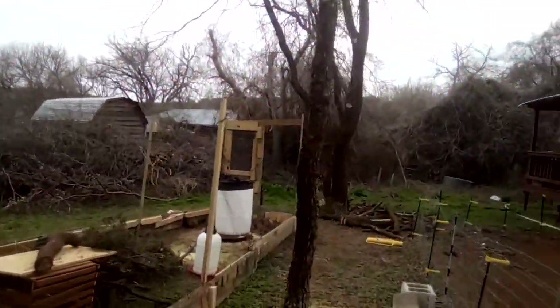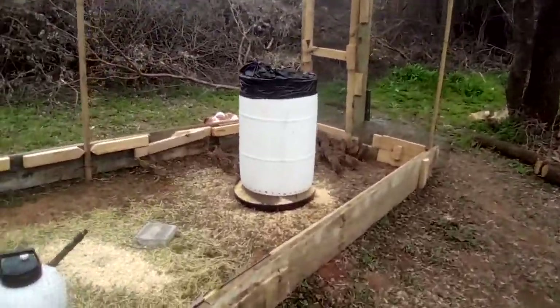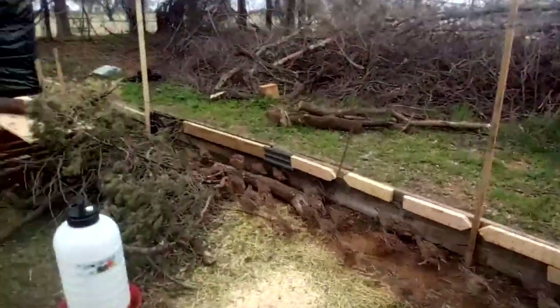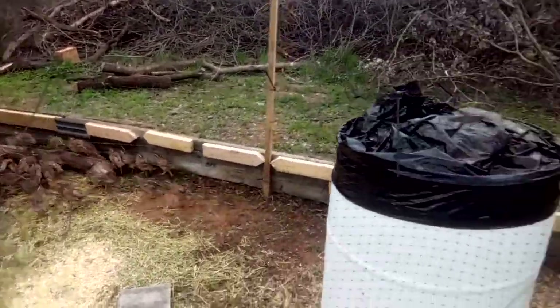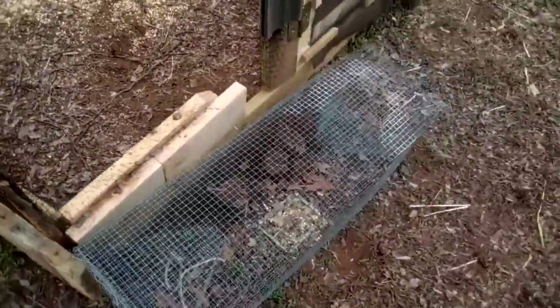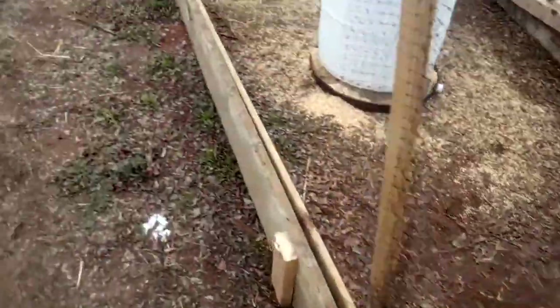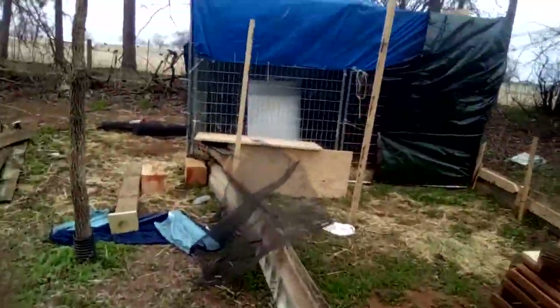Hi everybody and welcome back to Sunfish for Fish. We'll do a little quail update for y'all. Our little quail trap is working pretty good — we got four birds in it, it's awesome. We did get more chicks, so we're going to go check those guys out.